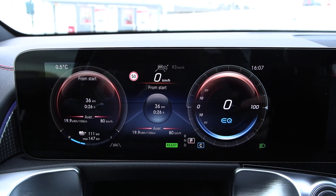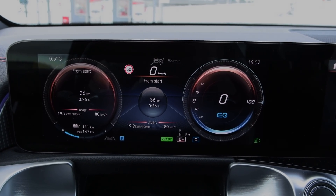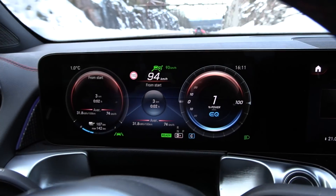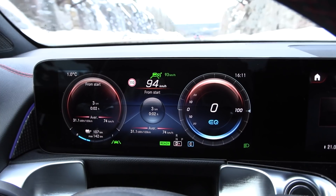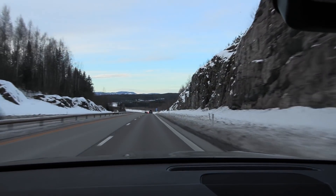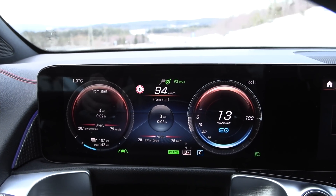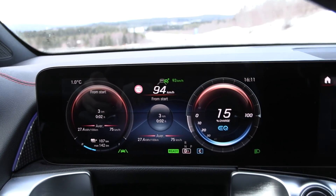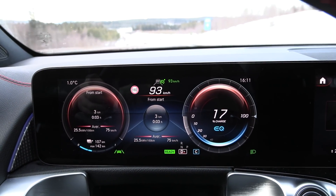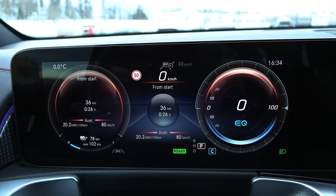All right, let's reset and then set it to D plus, and then we go again. You see, the road is still the same, traffic is still the same, speed is the same, temperature is the same, everything is the same — except that we are using D plus right now. And also you see that we go downhill and the speed doesn't really increase that much, because the car is just regenerating, just like in the other setting — it's just regenerating when we are in adaptive cruise control. Round two: 202 watt per kilometer.